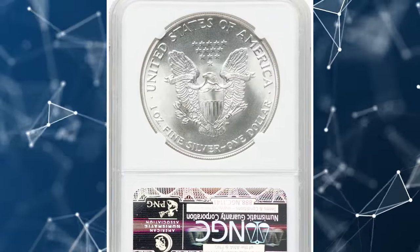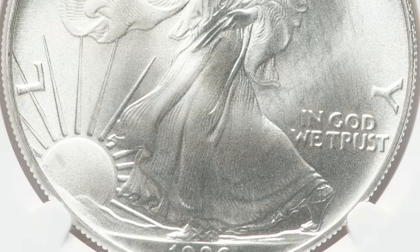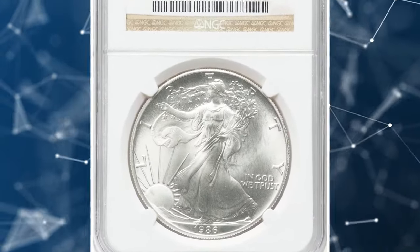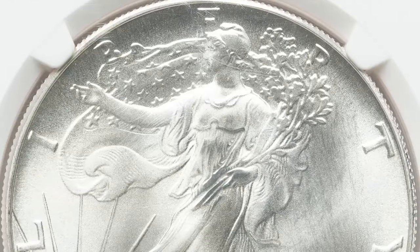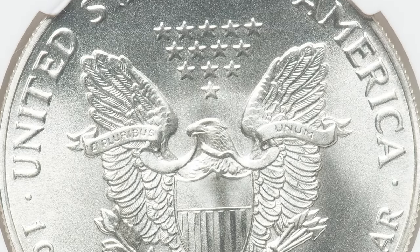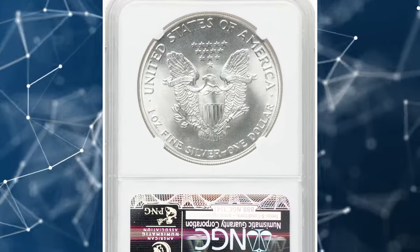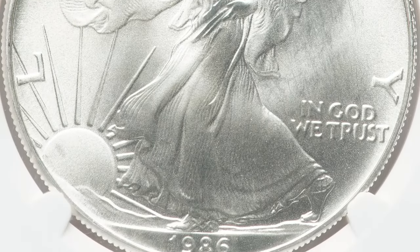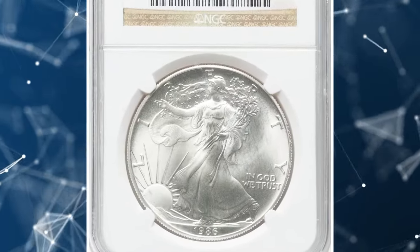1986 Silver Eagle in Mint State 70. The 1986 $1 Silver Eagle in MS-70 condition is a highly sought-after coin among collectors. As the inaugural year of the American Silver Eagle series, it holds special significance. This coin has a mintage of over 5 million, making it relatively common, but achieving an MS-70 grade — the highest possible — significantly enhances its value. Weighing 31.10 grams and composed of 99.9% silver, this coin boasts a stunning design with Adolph A. Weinman's Walking Liberty on the obverse and John Mercanti's Heraldic Eagle on the reverse. Its perfect grade, historical importance, and silver content make it a prized piece. This ultimate gem was sold for $750 on July 17, 2024.